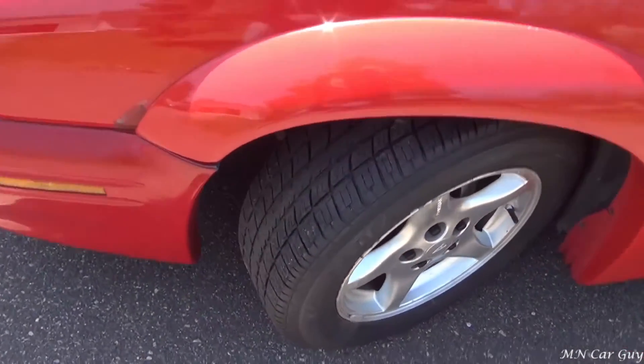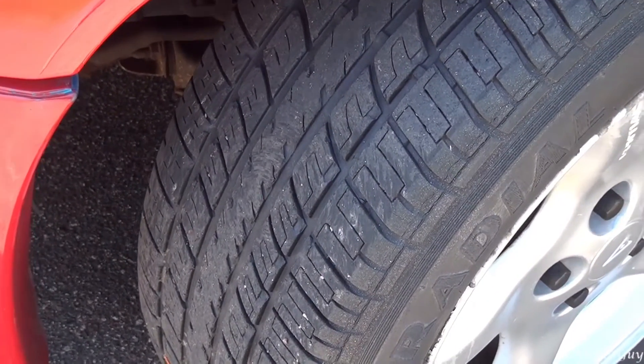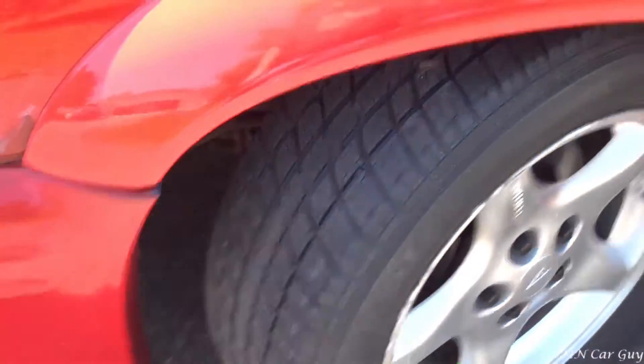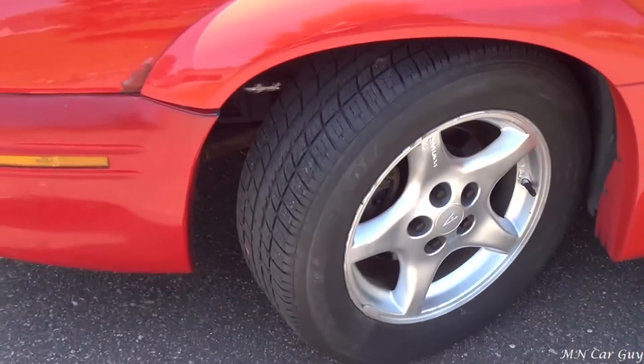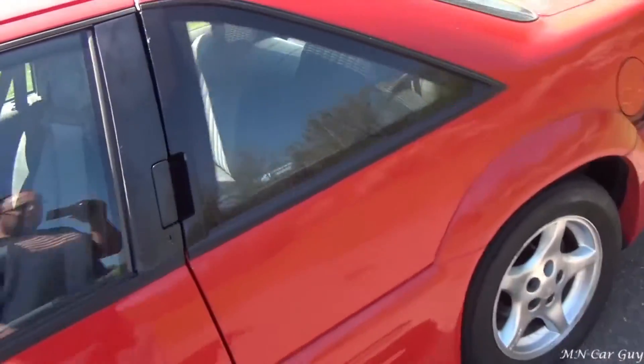Let's take a look at the tread. The tread on this is actually in great condition. It's certainly not brand new, but I'd say anywhere in the region of 50 to 75 percent — probably closer to that 75 number.